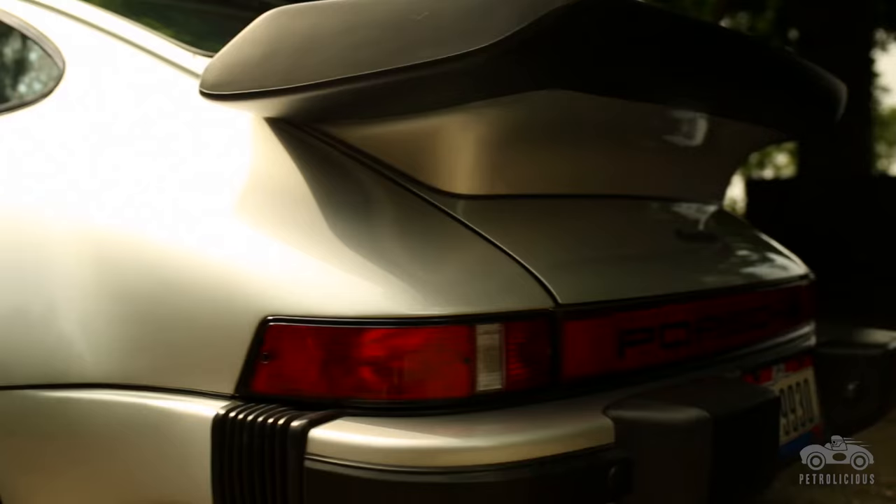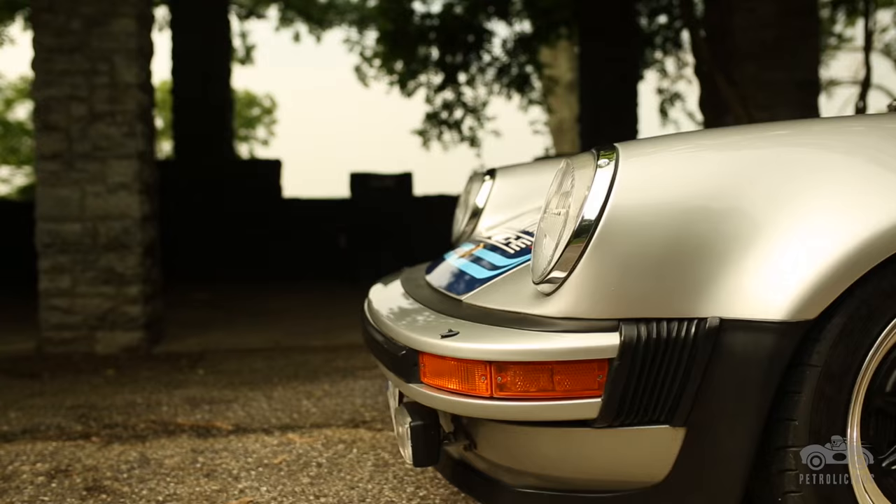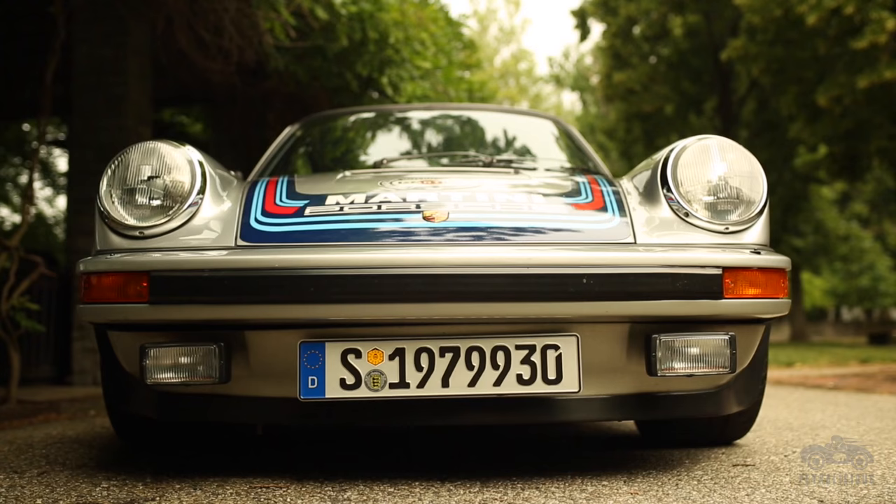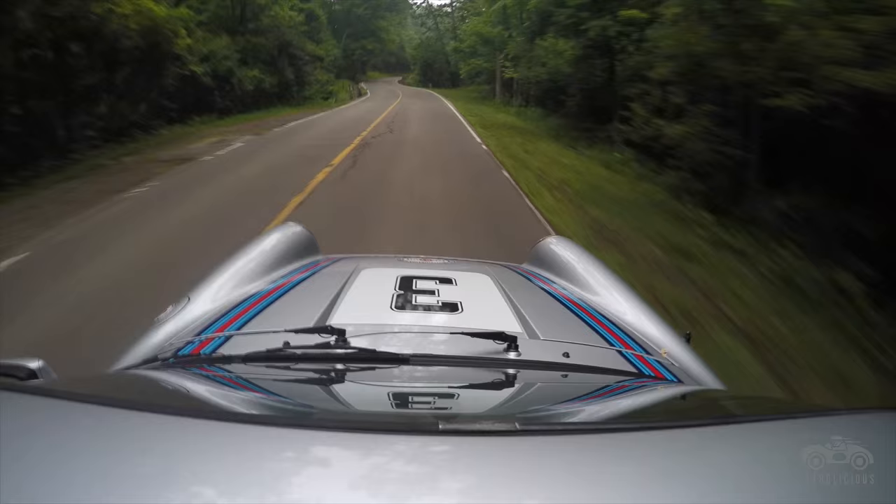I really had two objectives in the project. One was to really preserve the originality of the car and its ability to be returned to stock. The second was I really wanted to unleash the potential and really see what the 930 was.